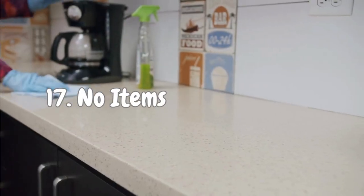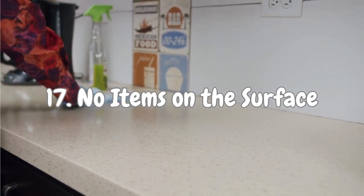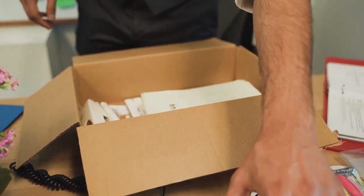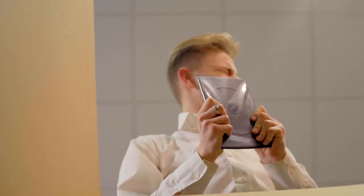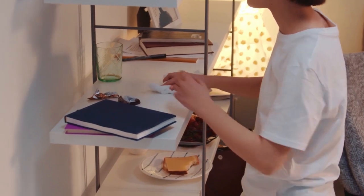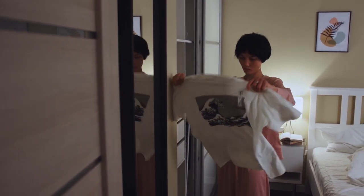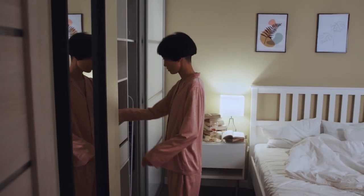Number 17: No Items on the Surface. Here's a golden rule to live by — don't let items linger on your counters or surfaces. If you find yourself constantly leaving things out because there's no proper storage, it's time for a reality check. Ask yourself if you truly need those items, or if they're just adding to the clutter. If there's no designated storage for an item, it's a signal to reassess its importance in your life and consider letting go.